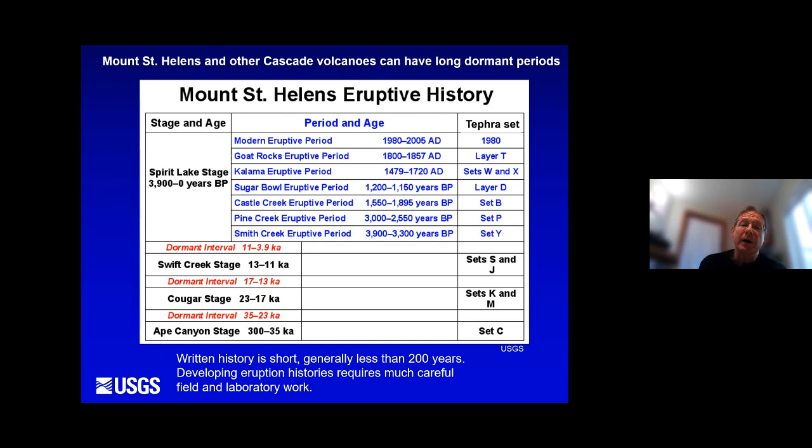Mount St. Helens' eruptive history — it's the most active volcano in the Cascades and has been for about the last 3,900 years. The red print shows the times when Mount St. Helens has been dormant. Although it's the most active volcano right now, in the 7,000 years preceding when it turned on again 3,900 years ago, it was completely quiet. The volcano switched on 3,900 years ago and has been erupting pretty frequently with some very powerful eruptions ever since. This history demonstrates how most of the Cascade volcanoes behave — long periods of quiet separated by shorter, intense periods of eruptive activity.